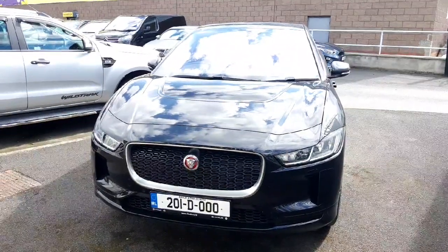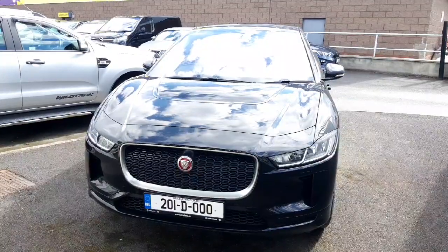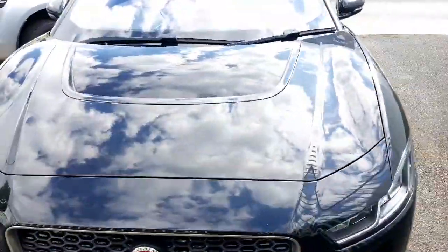Hi folks, welcome to Lindor Singlets. Today I'm going to show you a Jaguar I-Pace. This is a fully electric vehicle and a four-wheel drive. This car comes finished in metallic black paintwork.